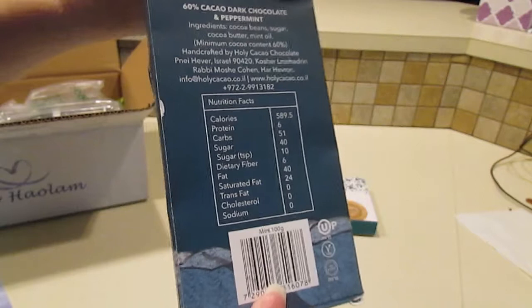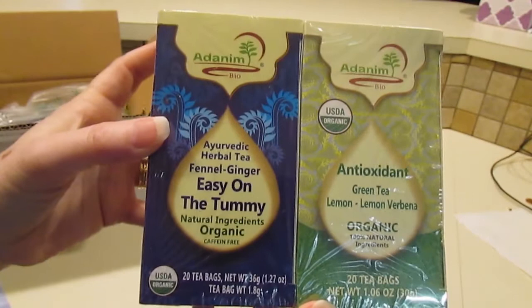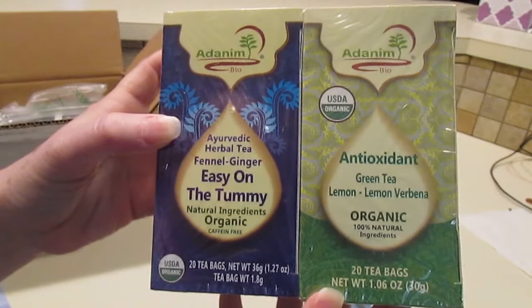My peppermint candy bar. Two boxes of tea — fennel, ginger herbal tea, and green tea.